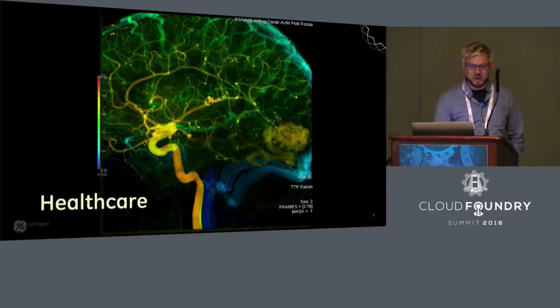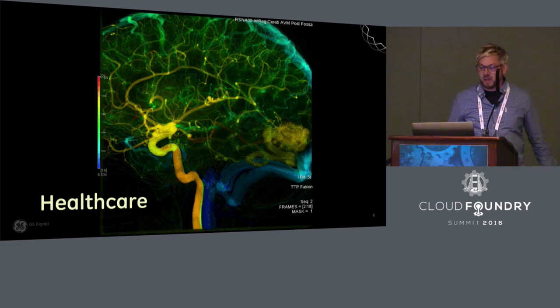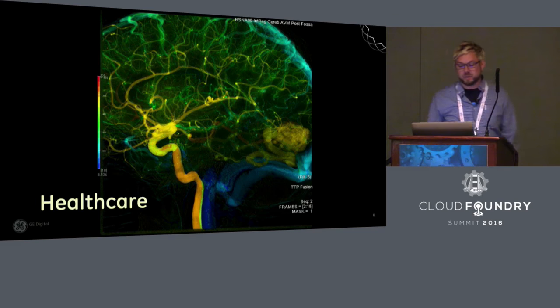GE Healthcare makes some of the most advanced imaging systems in the world. By connecting these MRI machines to GE Health Cloud, which runs on top of Predix, we can provide better, faster diagnostics and provide actionable information to patients more quickly, which directly impacts their lives and their quality of care.